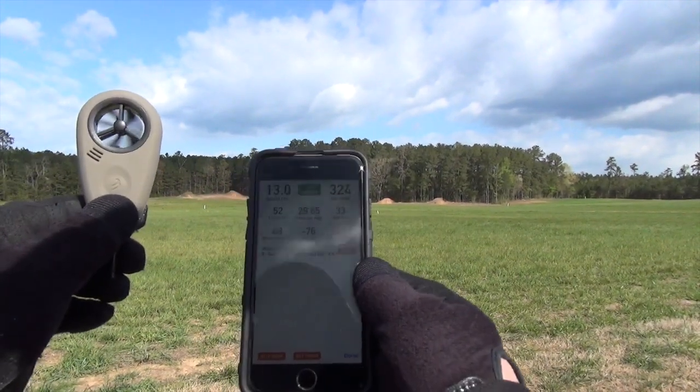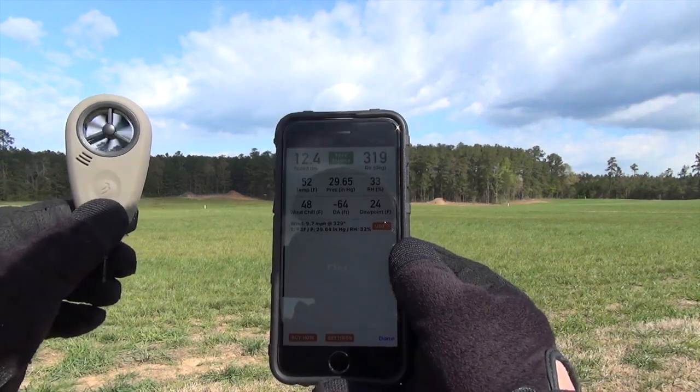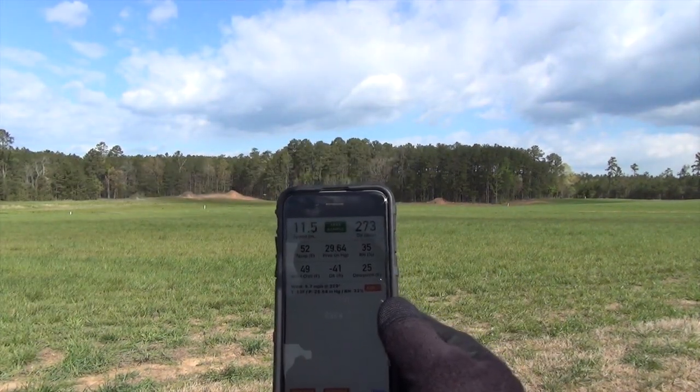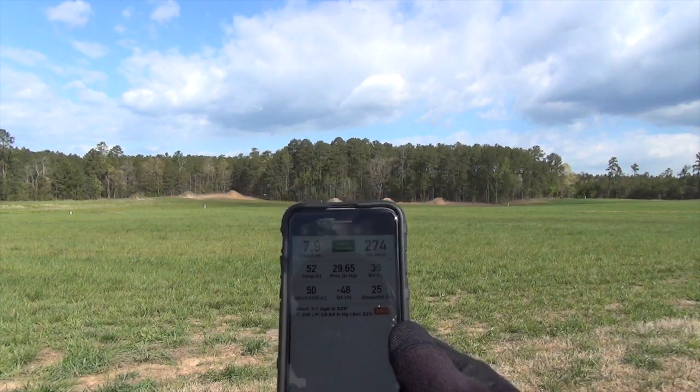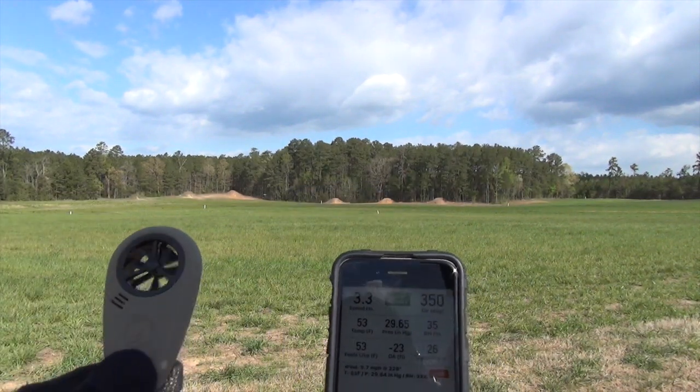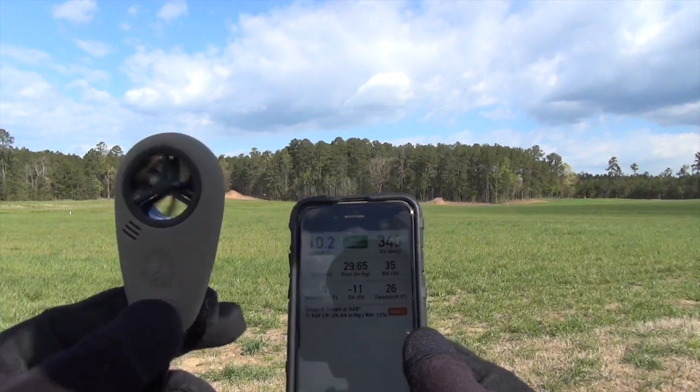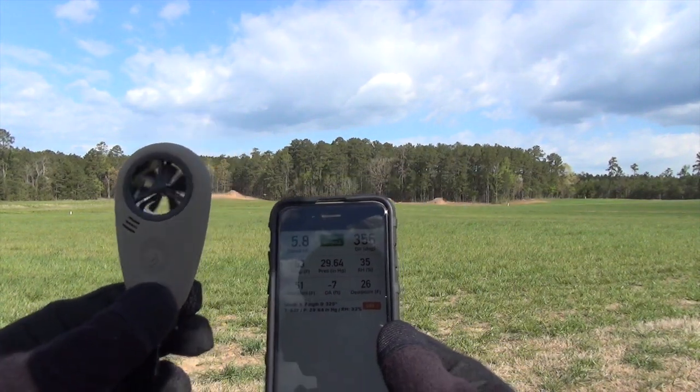I'm going to hold this up higher so you're going to be able to see the screen. I think it's only going to get worse. That's a pretty cool setup. This is from Geo Ballistics — got the app with this weather station, and that's all real-time data.